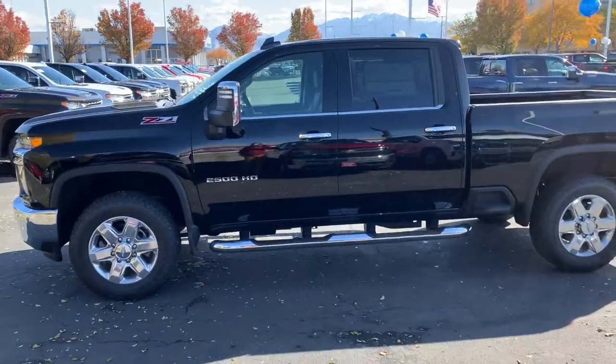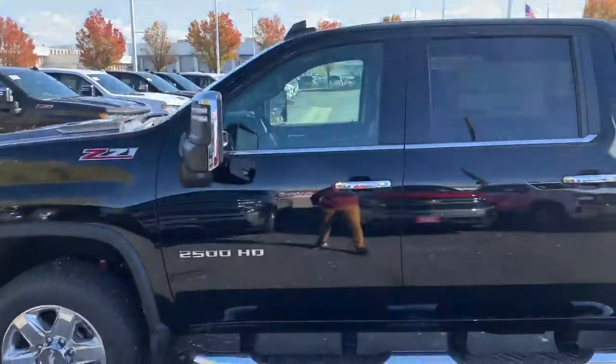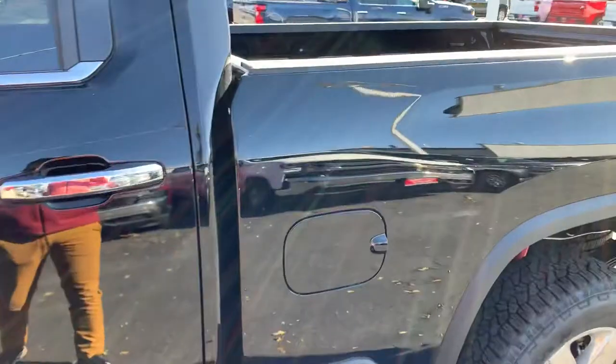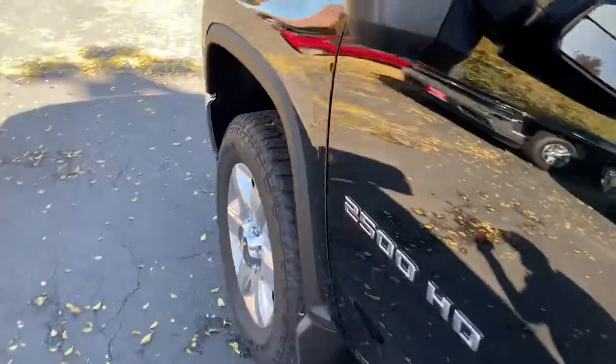Good morning Shea. Brian Galagos here from Salt Lake Valley Chevrolet. I wanted to say thanks for your inquiry on the 2020 2500. I also wanted to shoot you a video and show you some of the neat little features that come with this.